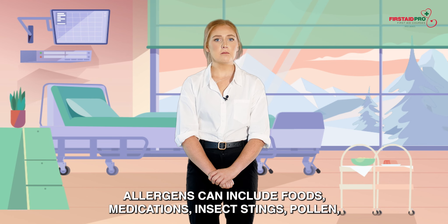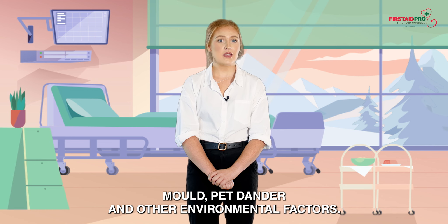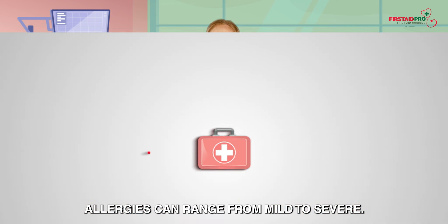Allergens can include foods, medications, insect stings, pollen, mould, pet dander and other environmental factors. Allergies can range from mild to severe.